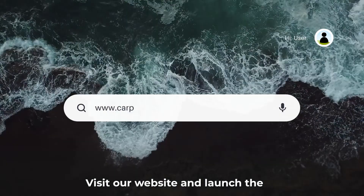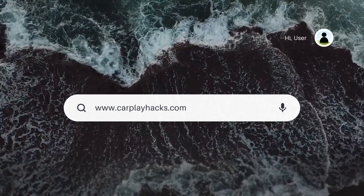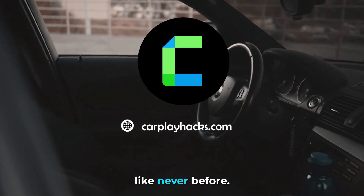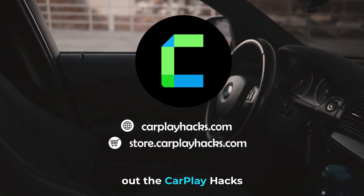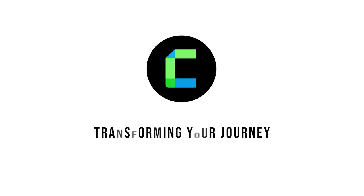Visit our website and launch the CarPlay Hacks Finder app web app on your device. Explore, discover, and elevate your CarPlay experience like never before. And while you're there, don't forget to check out the CarPlay Hacks hardware store for the latest car accessories. CarPlay Hacks — transforming your journey.